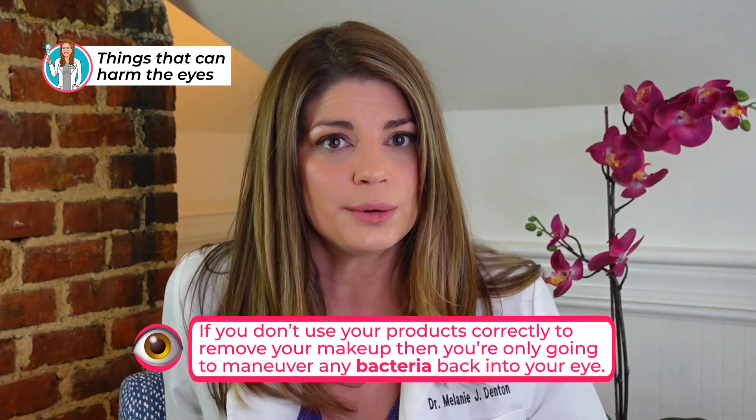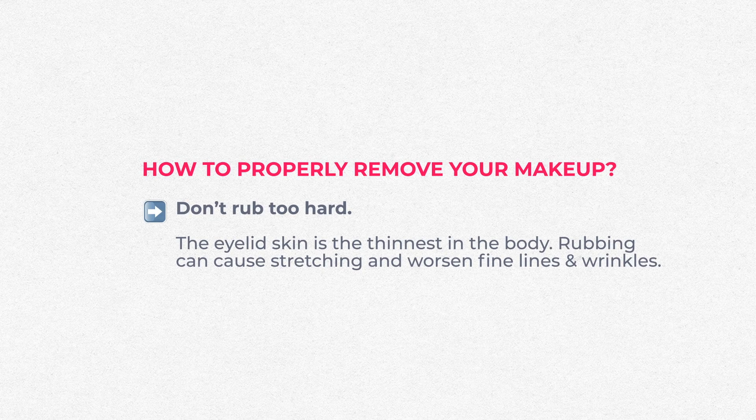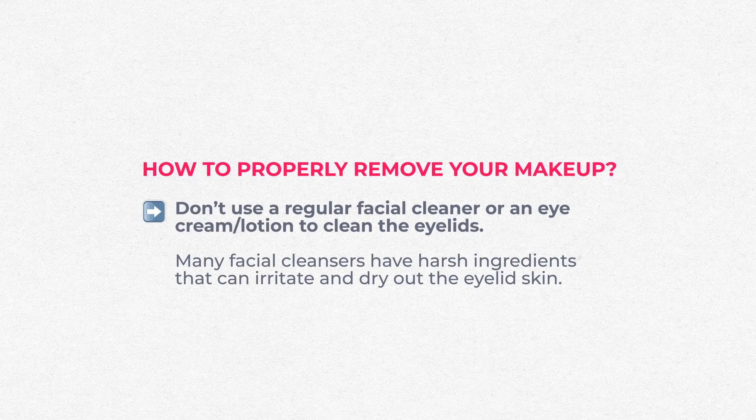If you don't use your products correctly to remove makeup, you'll maneuver bacteria back into your eye, potentially increasing your risk of redness, irritation, and infection. Don't rub too hard — that eyelid skin is the thinnest in the body and rubbing can cause stretching and worsen fine lines. Never go back and forth; use a soaked cotton pad, one for each side, gently wiping starting from the inner corner outward in one direction only. Avoid regular facial cleansers or eye creams on the eyelids — many have harsh ingredients that can irritate that skin and clog the tiny oil glands, causing dry eyes.